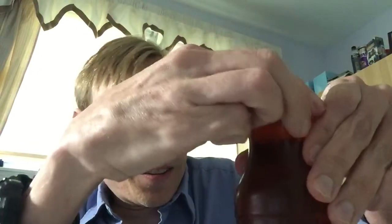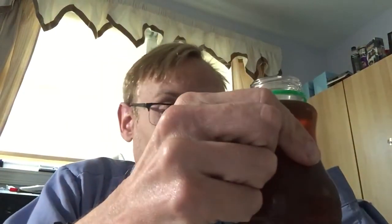It definitely smells limey and it smells sweet — it is sweet. There's a lot of sugar in it, 45 grams. This is a pint; it doesn't say how many fluid ounces but I think that's 16 ounces — it says 473 milliliters, so it's about half a liter, just under.